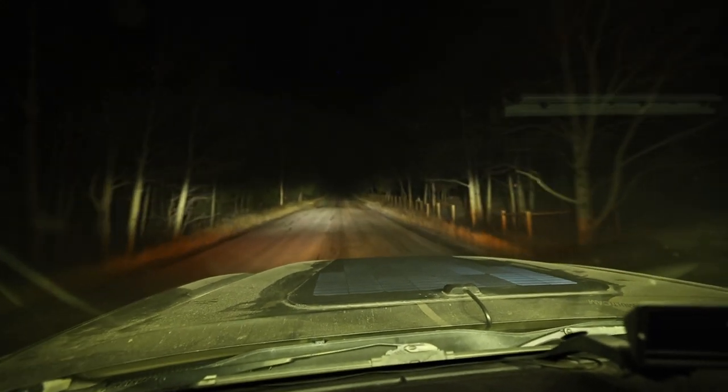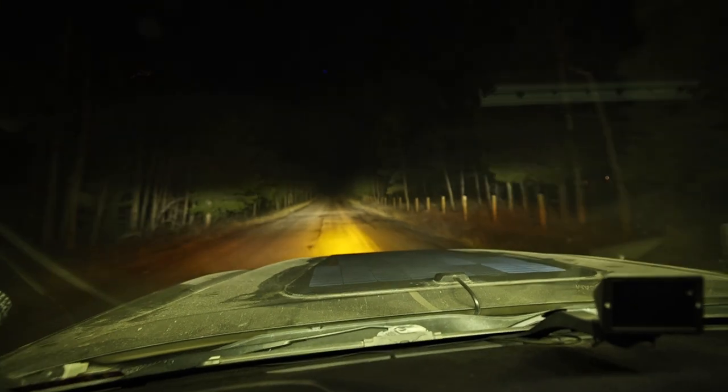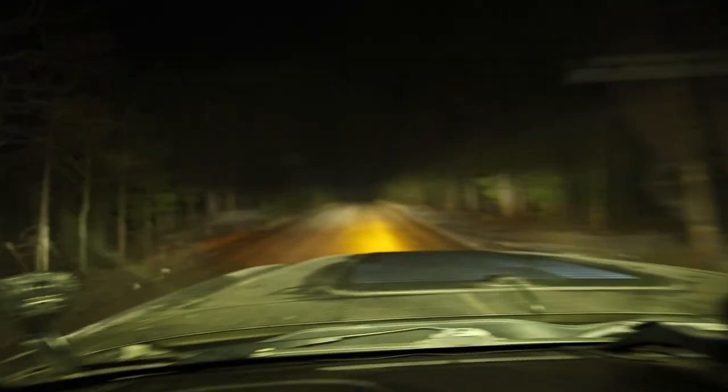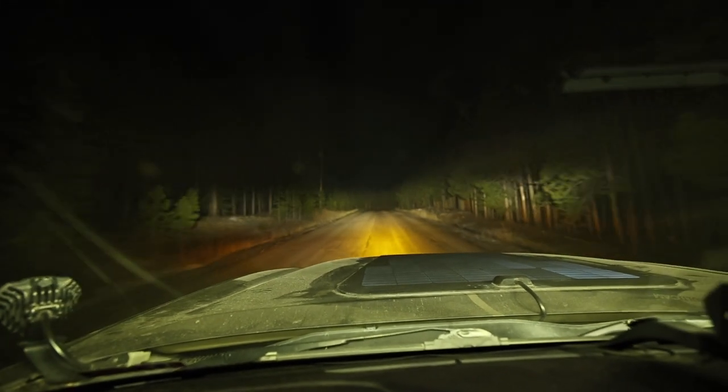Headlights only, fogs, roof, Pro 6s, bumper — which I really need to aim up some — and then sides. So you can see very well.